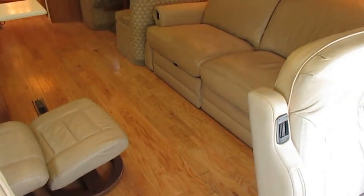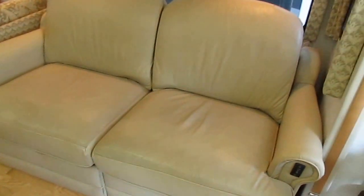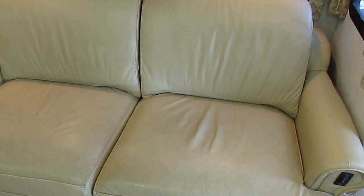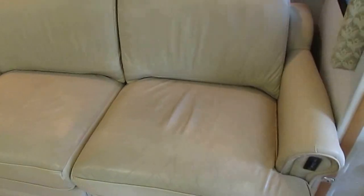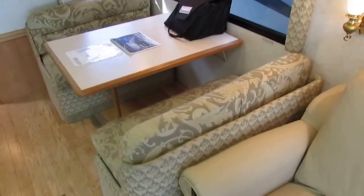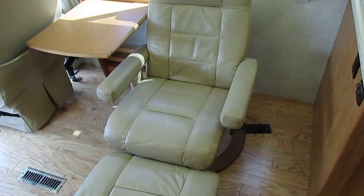Winnebago builds the interior, the frame, the exterior, the furniture, the cabinets — something other brands can't say. They've got a patent on this power leather sleeper sofa. It makes an actual standard size queen bed — a tray comes out the bottom and folds up into a queen size bed, much more comfortable than a regular sleeper sofa or futon. Books and manuals are included. The table booth also makes a bed. You've got Corian countertops and a Euro-style chair.